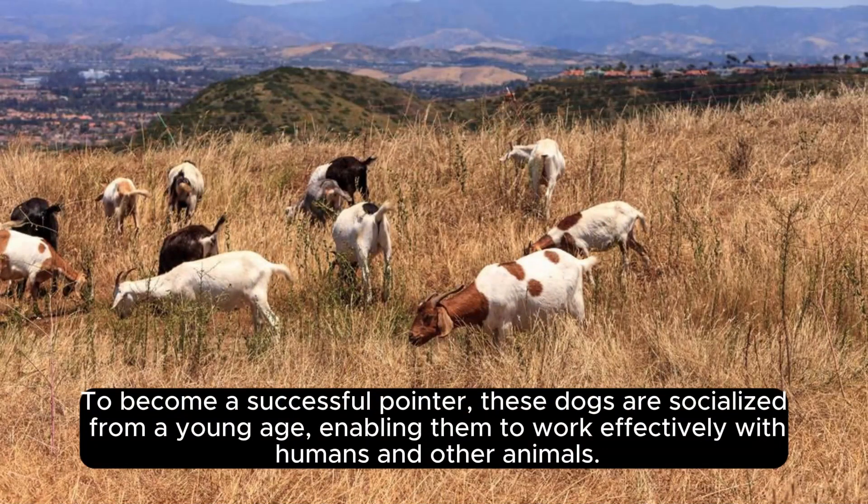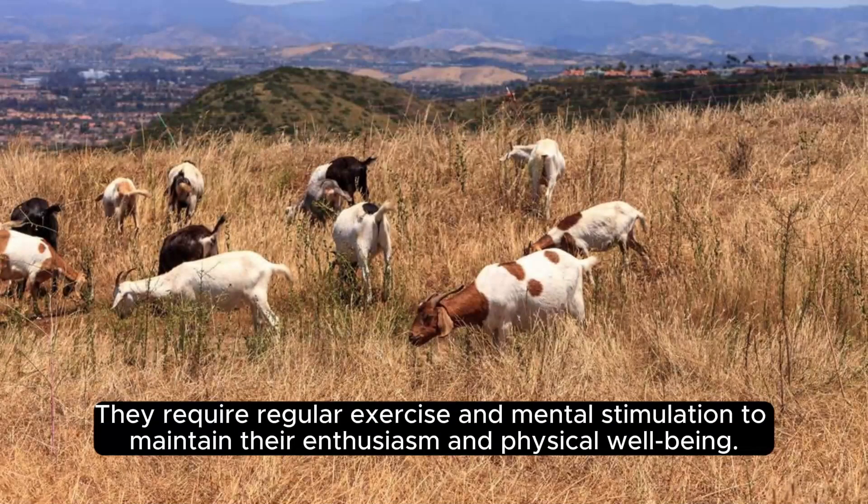To become a successful Pointer, these dogs are socialized from a young age, enabling them to work effectively with humans and other animals. They require regular exercise and mental stimulation to maintain their enthusiasm and physical well-being.